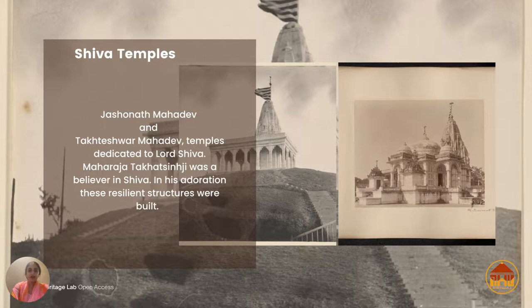Here we have two Shiv temples combined together. Having focused a lot on Maharaja Takat Singh Ji, we have Jashunath Mahadev and Takteshwar Mahadev — Takteshwar on the left and Jashunath on the right. Jashunath Mahadev is obviously a temple celebrating Lord Shiva, and the entire temple is made of delicate and intricate stone carvings.